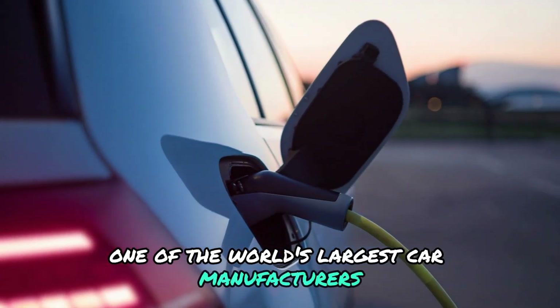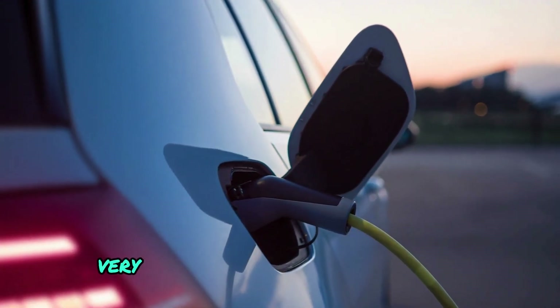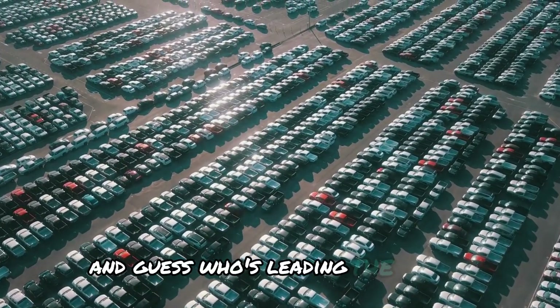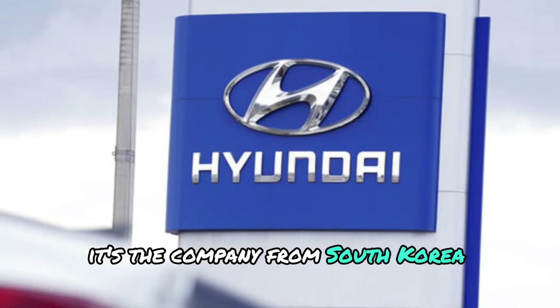One of the world's largest car manufacturers says that it has plans to put solid-state batteries in its cars very soon — not in a couple of years, but in fact as early as next year. And guess who's leading the charge? It's not Tesla or Ford. It's the company from South Korea: Hyundai.